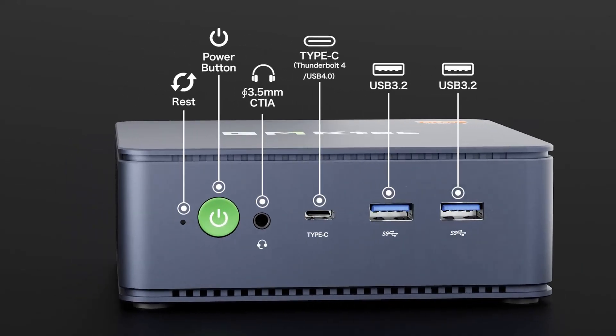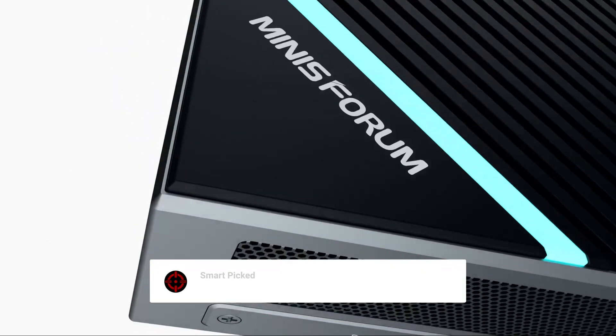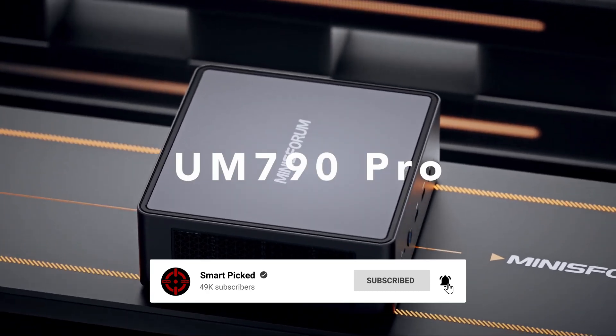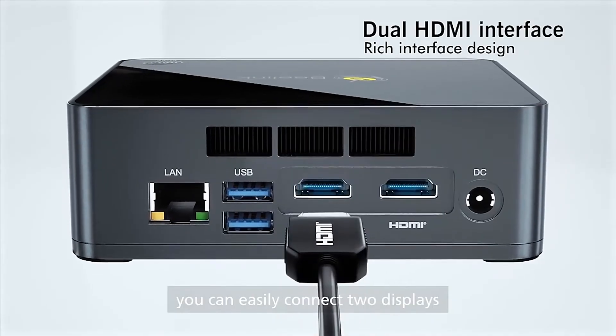That's a wrap! We trust you enjoyed exploring our selection of best mini PCs. If you did, please show your support by giving us a thumbs up and clicking the subscribe button. Feel free to share in the comments which mini PC you're considering. Thanks for tuning in, and we look forward to seeing you in our upcoming videos.